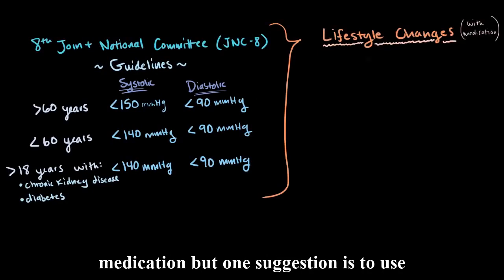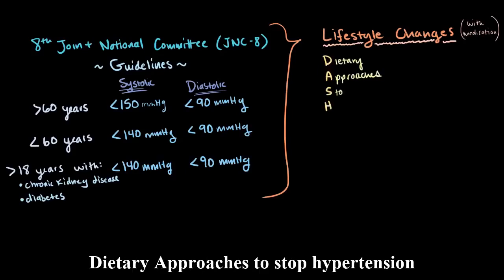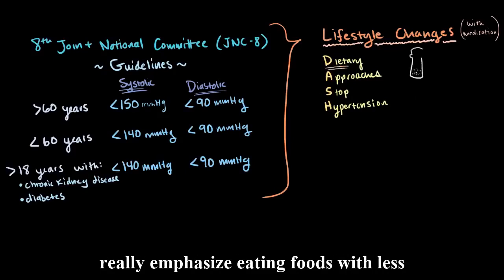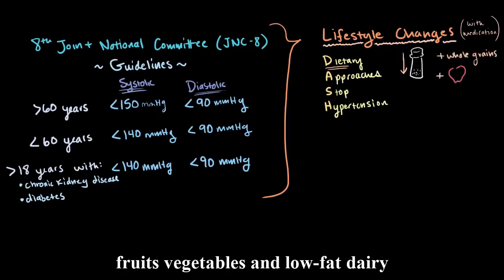One suggestion is to use something called DASH, which stands for Dietary Approaches to Stop Hypertension. This is a diet-based lifestyle change where we really emphasize eating foods with less sodium, as well as eating whole grains, fruits, vegetables, and low-fat dairy products.